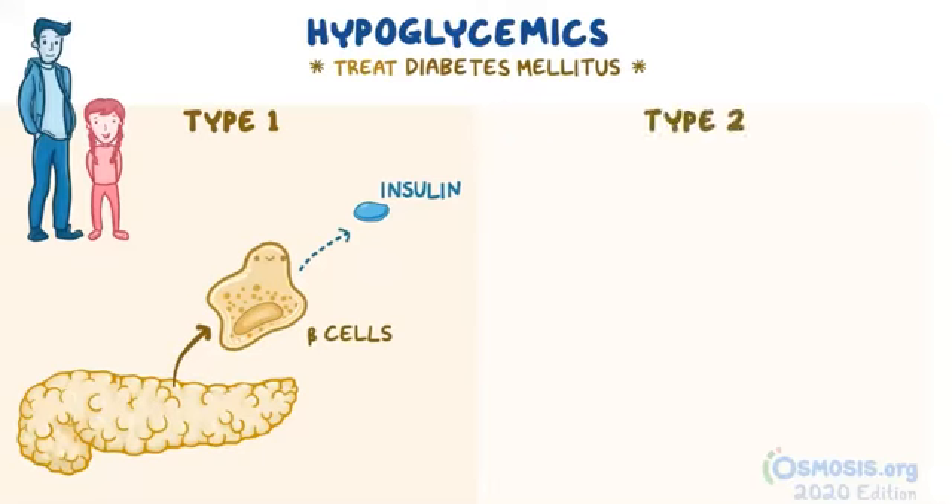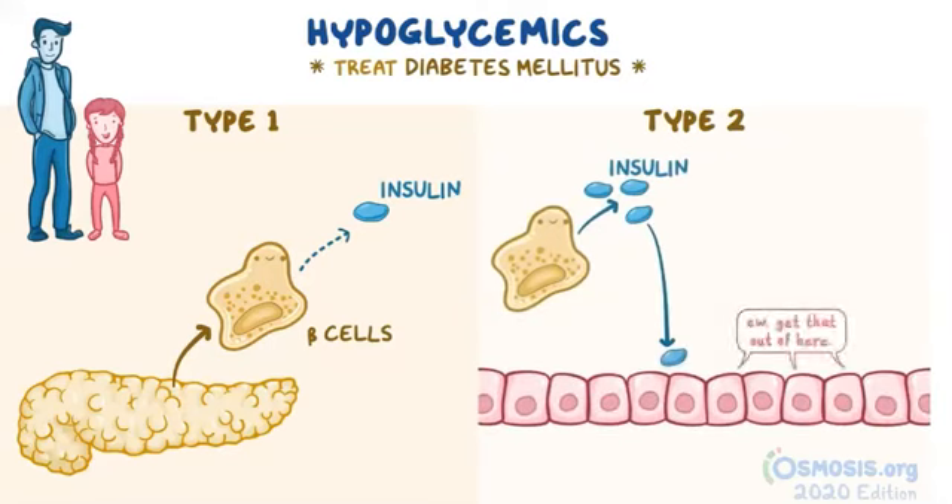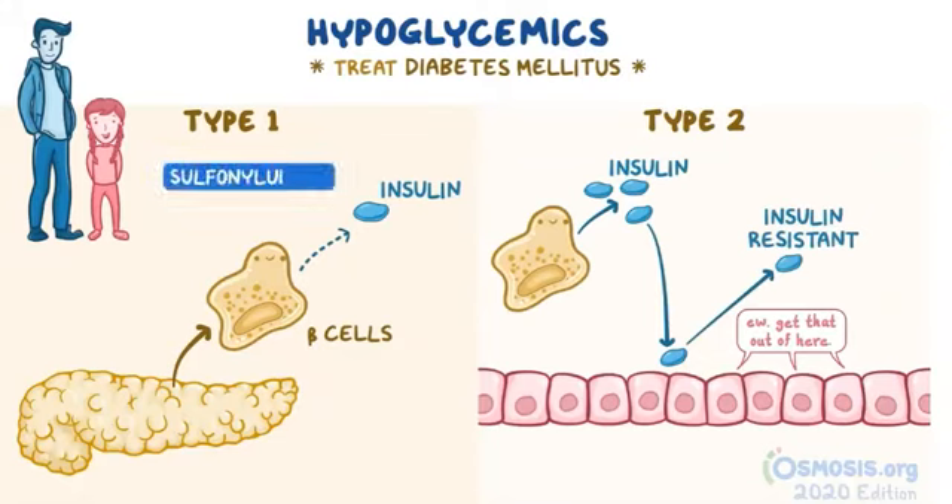This is in contrast to type 2 diabetes mellitus, where the body is able to produce insulin, but the tissues don't respond as well to it — in other words, these individuals are insulin resistant. Many hypoglycemics, like sulfonylureas, promote the release of insulin from the beta cells of the pancreas, and therefore are known as insulin secretagogues.